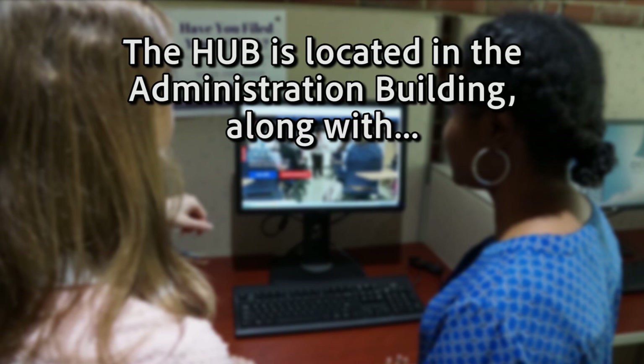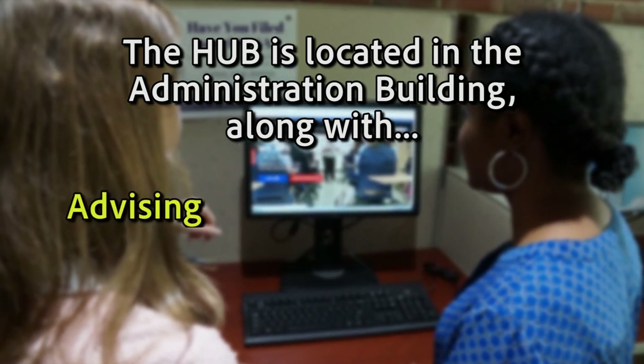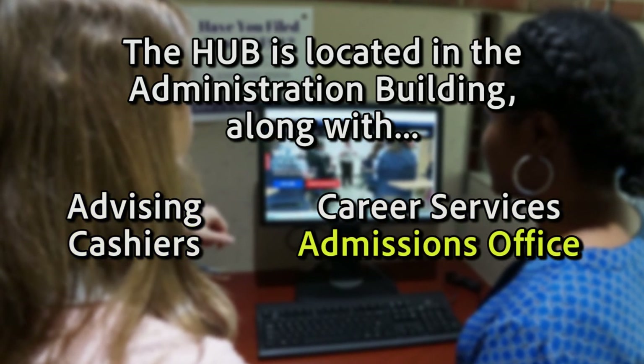The Hub is located in the administration building along with advising, career services, cashiers, and the admission office.